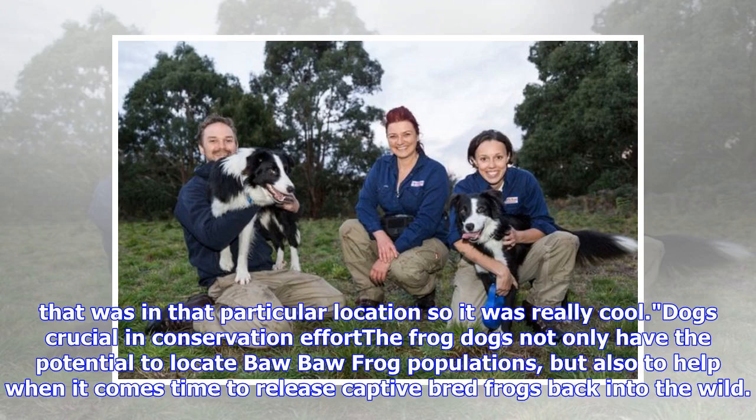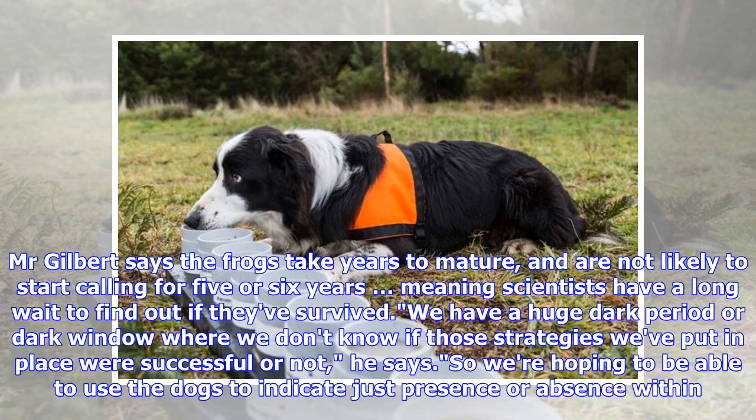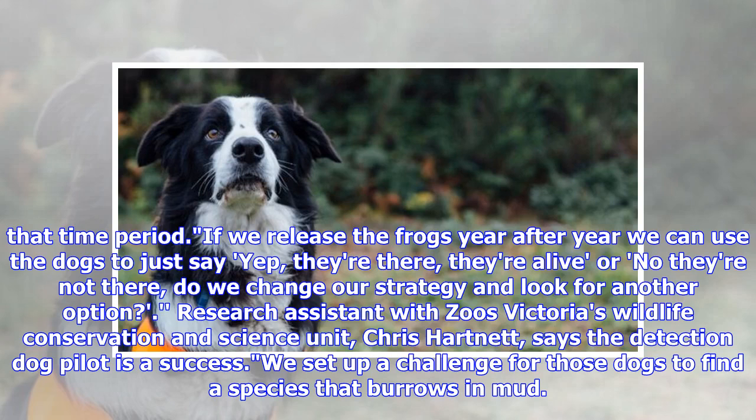The frog dogs not only have the potential to locate Baw Baw Frog populations, but also to help when it comes time to release captive bred frogs back into the wild. Mr. Gilbert says the frogs take years to mature and are not likely to start calling for five or six years, meaning scientists have a long wait to find out if they've survived. We have a huge dark window where we don't know if those strategies were successful or not, he says, so we're hoping to use the dogs to indicate presence or absence within that time period — either they're there and alive, or they're not, and we change our strategy.